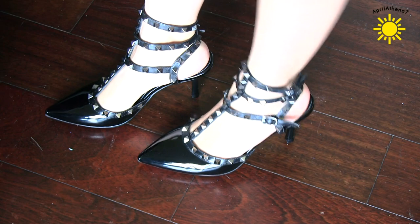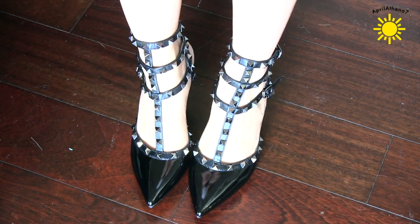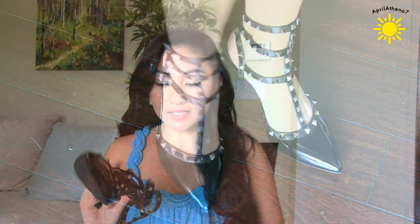I also got these heels from OSAP. Oh my gosh, they're so beautiful. They look like Valentino heels but they're a lot cheaper. It doesn't say Valentino and all that jazz, but it looks awesome. I love these.